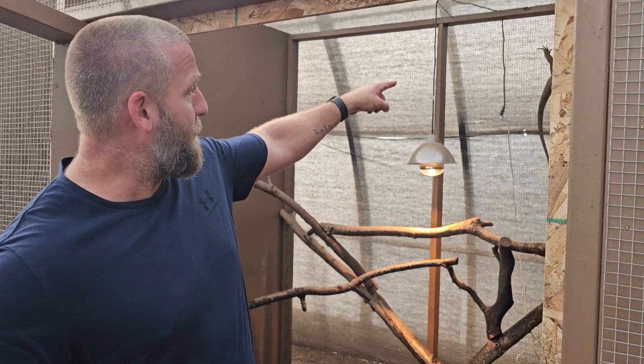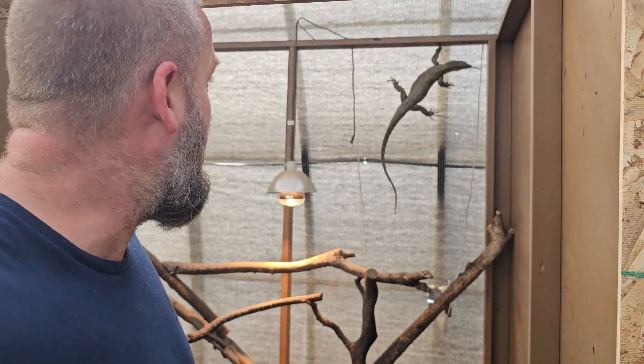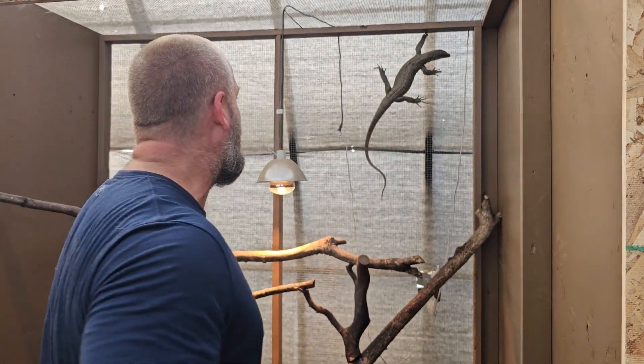He's up there and he knows we're coming in right now, so this could get crazy. Let's see. Hey buddy.